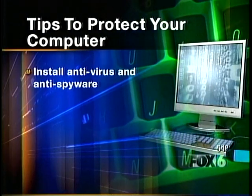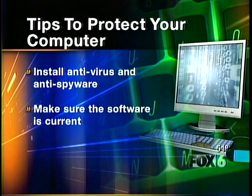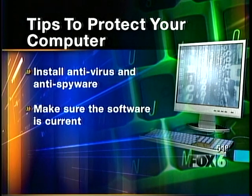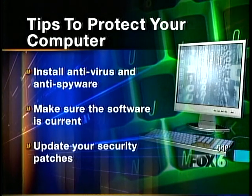Here's a few more tips on protecting your computer. First, install antivirus and anti-spyware software on your computer and don't forget to renew it when the software expires. Again, make sure the security patches on your computer are current and make sure your firewall is up.